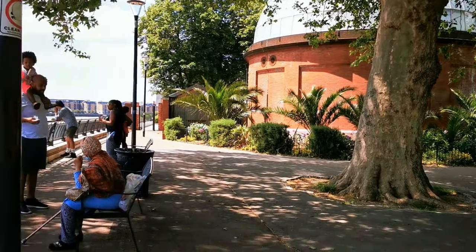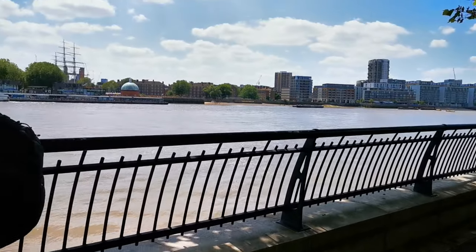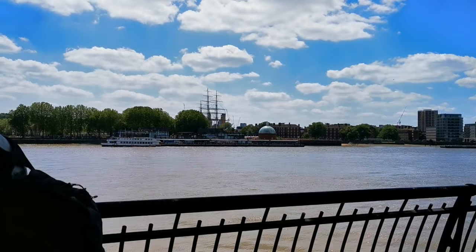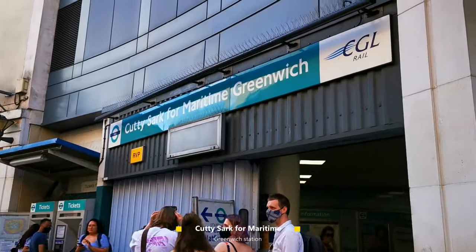If you want to skip walking through the Greenwich Foot Tunnel, continue on the DLR train to Cutty Sark station at Maritime Greenwich and start your day trip from there.